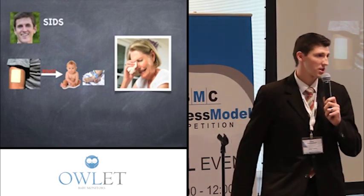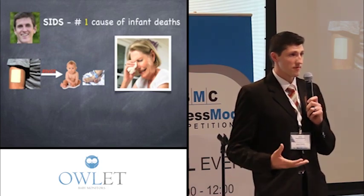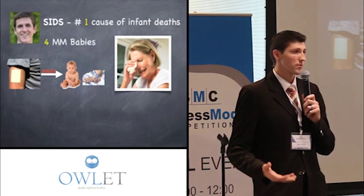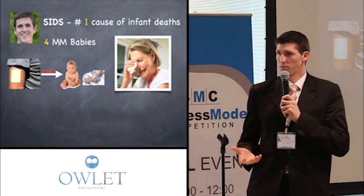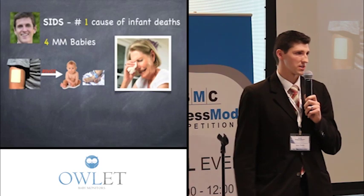He also found that SIDS is the number one cause of infant death in the United States. It's often respiratory related, which increases parents' anxiety a lot. In addition, there are four million babies born in the U.S. every year. With that market size, we figured that's a really big pain — I bet a lot of other parents feel this — so we went out to test that assumption.